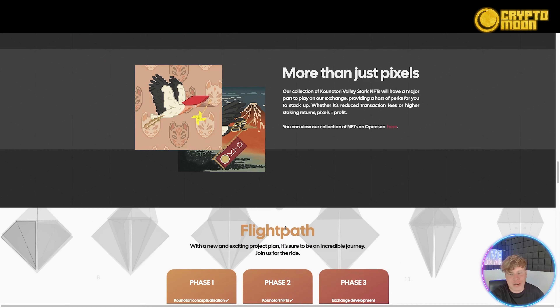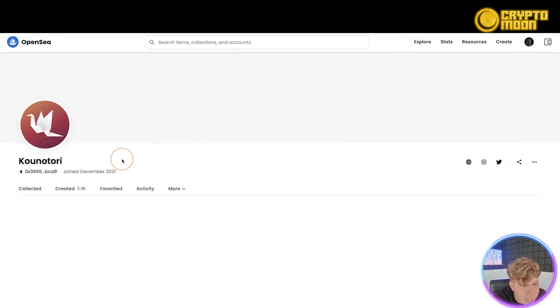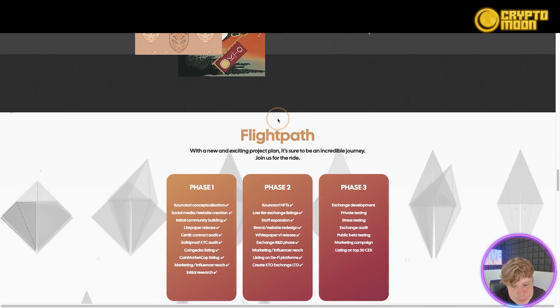And it's more than just pixels — in their NFT collection they've got the Valley Stalk NFTs, which play a major part in the exchange, providing perks like reduced transaction fees or higher staking rewards. You can view them on OpenSea right now. They've created 2,400 NFTs on OpenSea — the transparency is there.